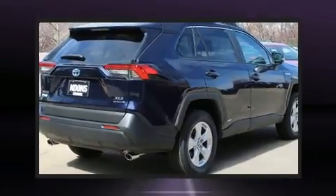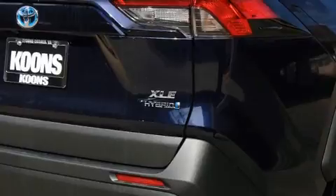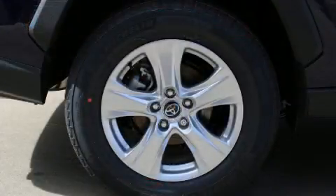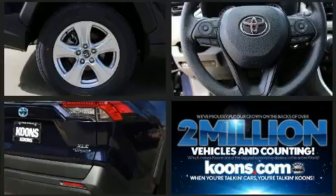A wealth of standard features mean that you no longer have to sacrifice, such as remote keyless entry, one-touch window functionality, fully automatic headlights, heated door mirrors, and the power moonroof opens up the cabin to the natural environment.